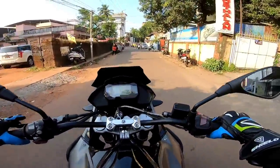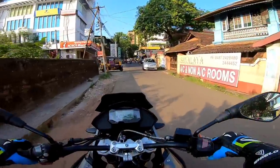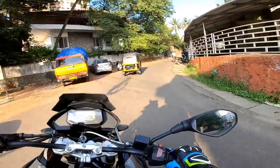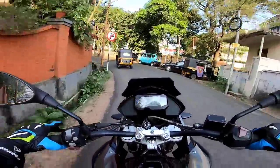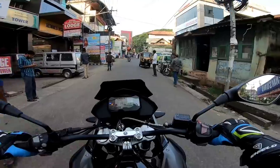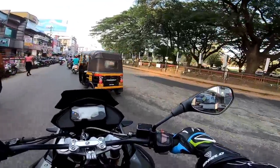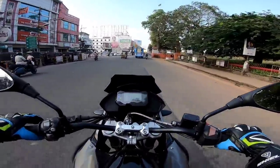In India, there are many 200cc bikes available. There are two models each from Bajaj and KTM, two models from TVS, and two models from Hero — including the Xpulse range. If you are looking at the RS200, you can select the RS200 or KTM based on your preference for city use and safety.